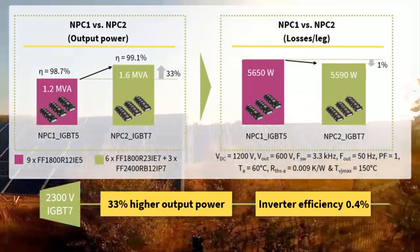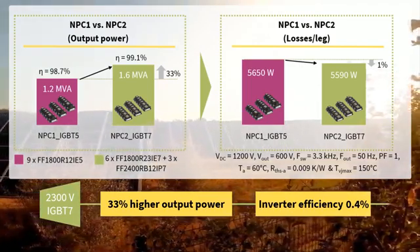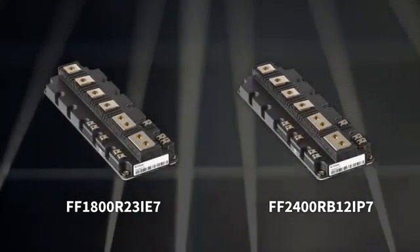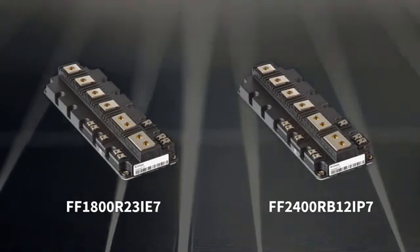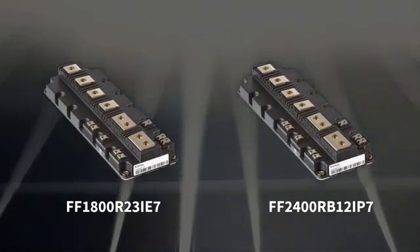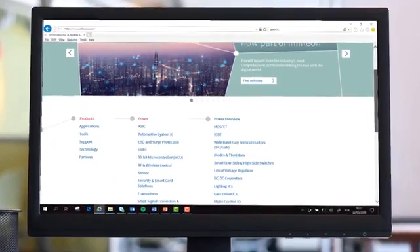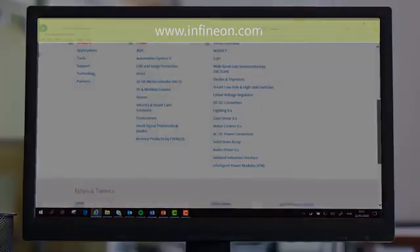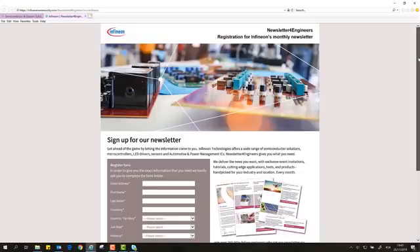This further improves the inverter efficiency by 0.4%, which is impressive. These are the Infineon solutions that can be the best choice for solar central inverter design targeted for the next level of power density and performance optimization. We hope this video was interesting. If you need additional information, visit our product page at Infineon.com and don't forget to subscribe to Infineon's newsletter for engineers.